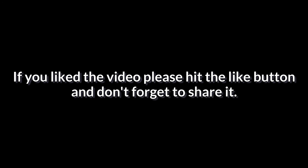I hope now you can understand and enjoy the game in a better way. If you like the video, please hit the like button and don't forget to share it. Thanks for watching, have a nice day!